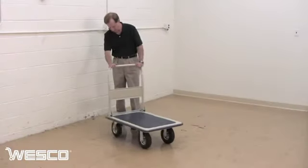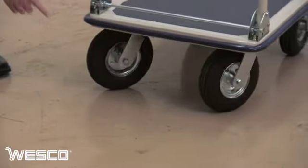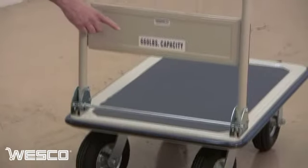The Wesco Large Deluxe Folding Handle Truck comes equipped with 8 inch pneumatic casters for easy movement over smooth or rough ground. It features a 660 pound cargo capacity.